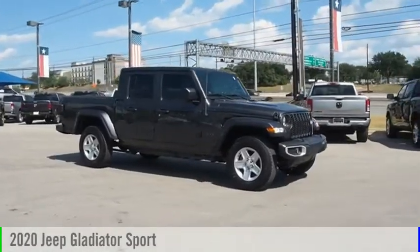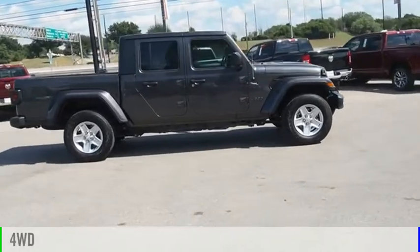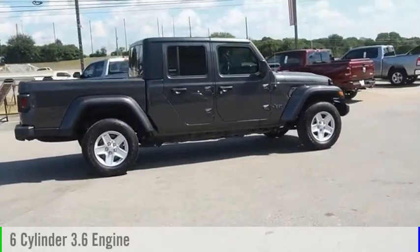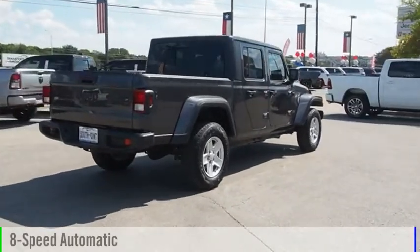We are pleased to show you the 2020 Gladiator. This vehicle is powered by a four-wheel drive, six-cylinder, 3.6-liter engine, and comes with an eight-speed automatic transmission.